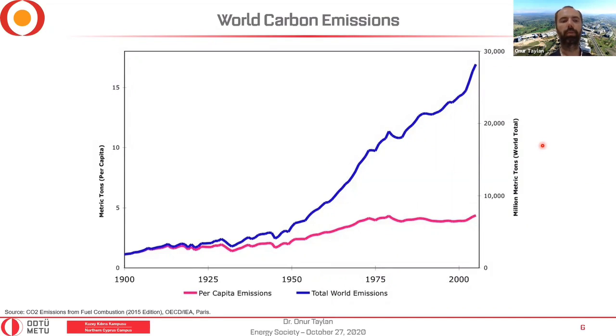Instead of saying greenhouse gas emissions, we typically say carbon emissions — even if it includes NOx or SOx, we express it as carbon equivalent. This is how carbon emissions have evolved over the last century: the total world emission increases roughly linearly with more use of oil and fossil fuels. Per capita it is more moderate, but still increasing — because both emissions and world population grow, the per-capita ratio has a smaller slope.